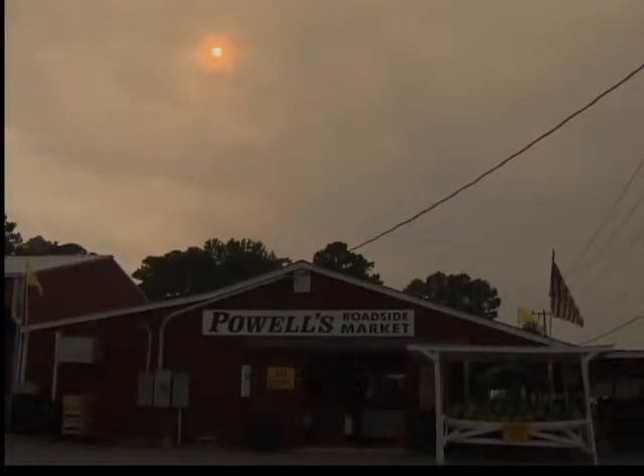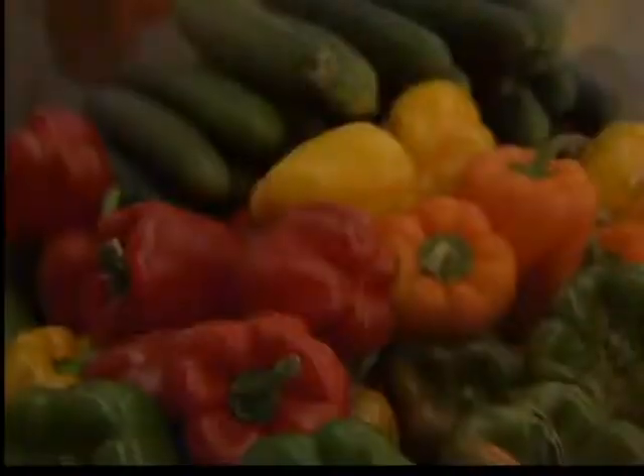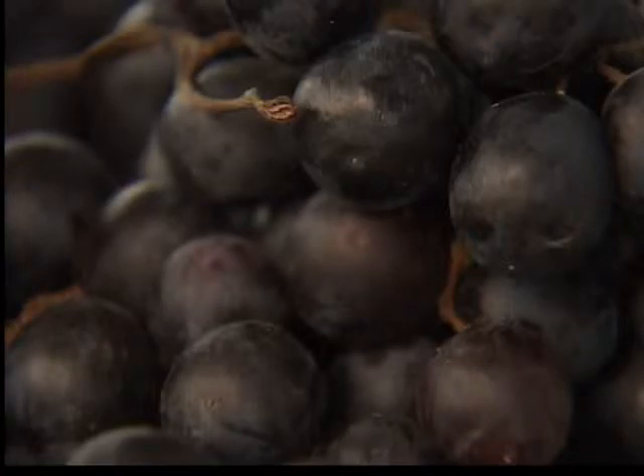Everyone is hoping the blanket of smoke soon lifts. It's not here anymore. Yes, that's the day. When it comes, I'll be excited. And the only smell left comes from fresh fruit.